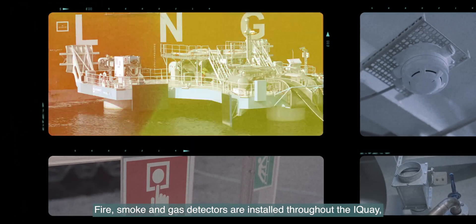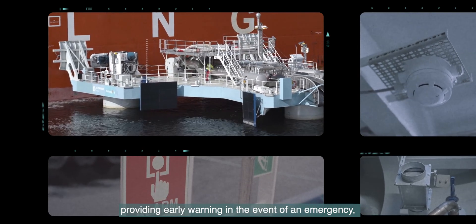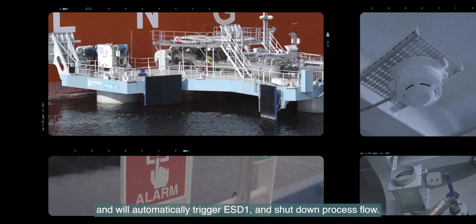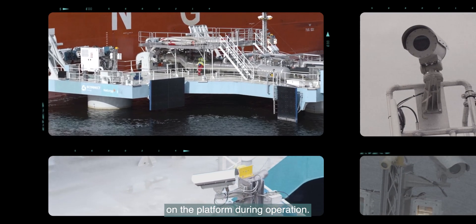Fire, smoke and gas detectors are installed throughout the I-Key, providing early warning in the event of an emergency, and will automatically trigger ESD1 and shutdown process flow. CCTV cameras provide the operator with full overview on the platform during operation.